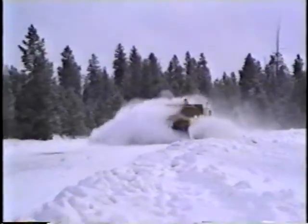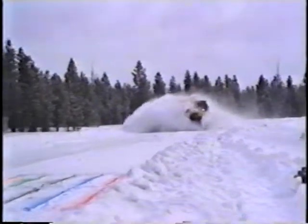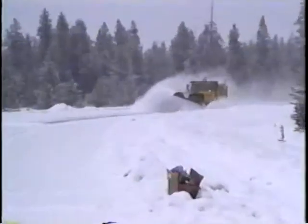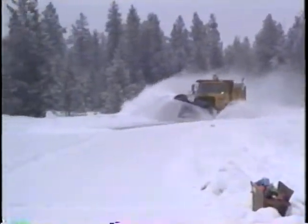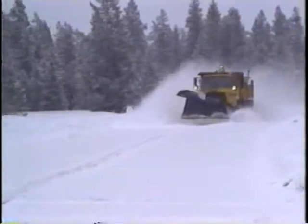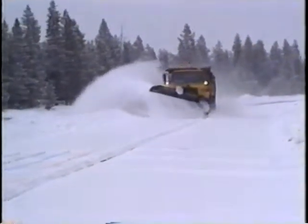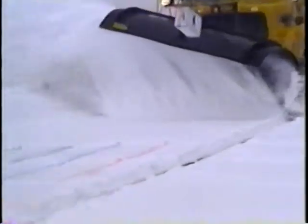Soon, plows like this one — with a blade that throws snow up in your face — will be antiques. They'll be replaced by plows like this one that direct snow away from the windshield and other drivers. Plows that are safer and more efficient. Plows of the future. For more information on these advances in snow plowing technology, contact FHWA at the number on your screen.